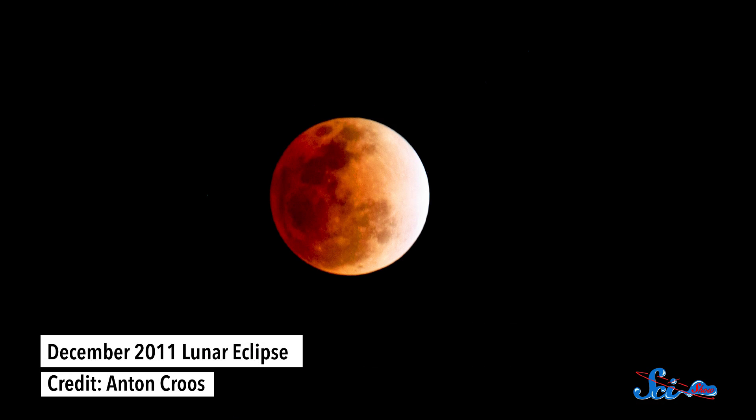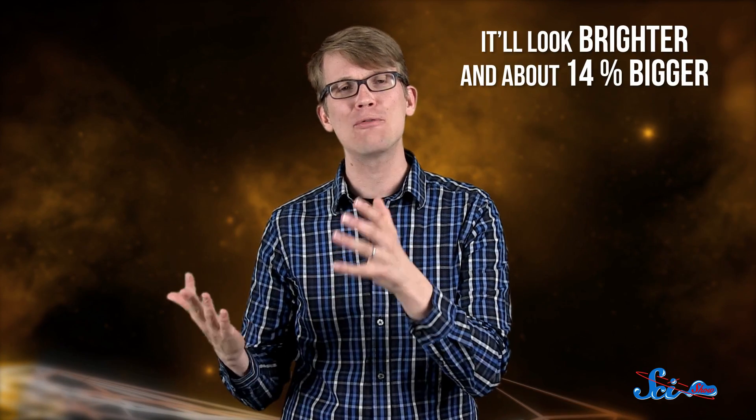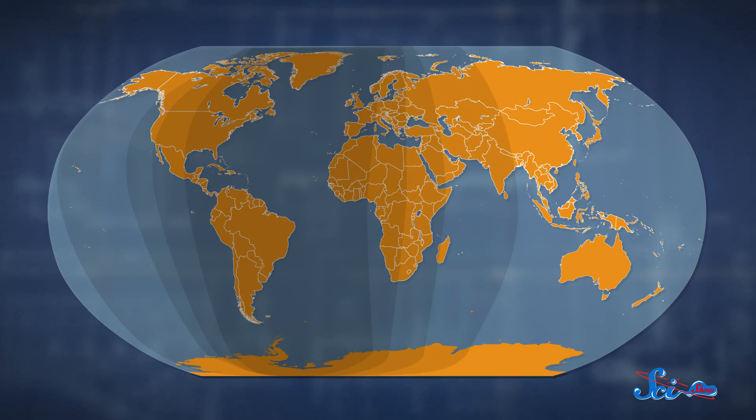But if you happen to not be in the few places where the solar eclipse will be visible, you might get to see a different and rarer eclipse this month too — a lunar eclipse, where the Earth's shadow makes the Moon look darker. And for the first time since 1982, it will be a supermoon eclipse, meaning the Moon will be at its closest point to Earth, so it'll look brighter and about 14% bigger. You'll be able to see at least part of the lunar eclipse if you're anywhere east of Siberia and west of India. Take a look at the sky around 2:47 AM UTC on September 28th, because the next supermoon eclipse won't happen until 2033.